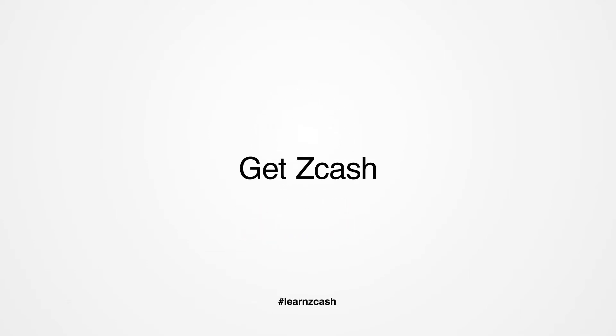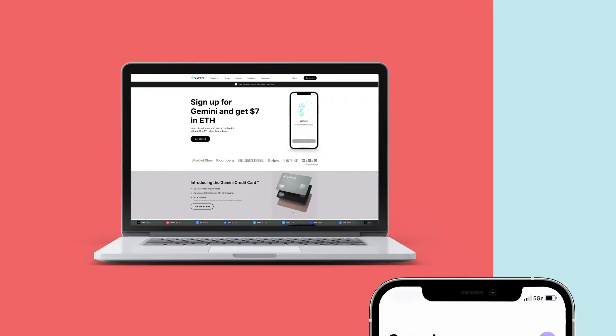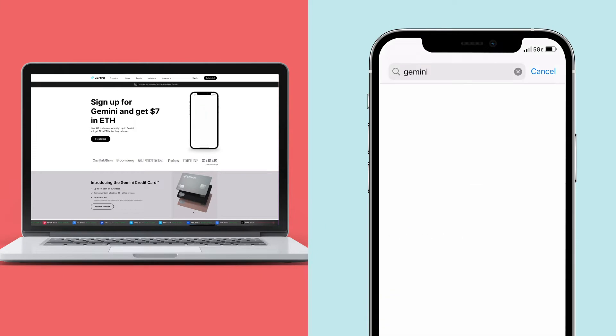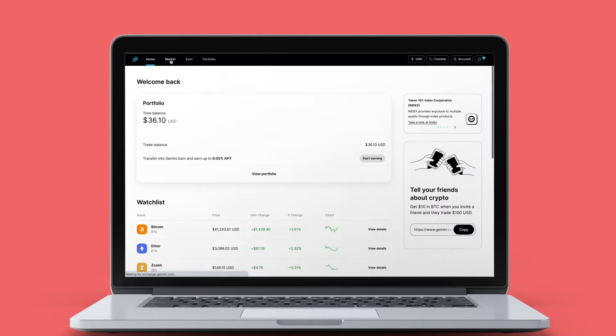Obtaining Shielded Zcash is pretty easy. Visit the Gemini Exchange at Gemini.com or download the Gemini mobile app. You'll need to set up an account there and deposit U.S. dollars or another fiat currency.